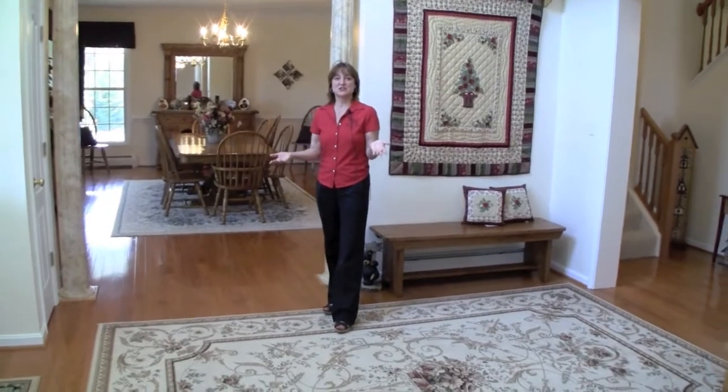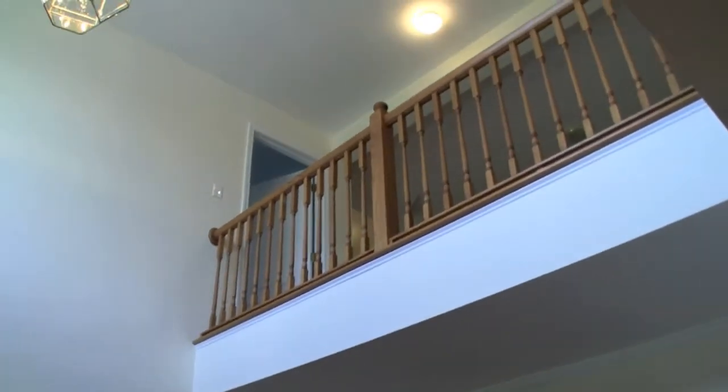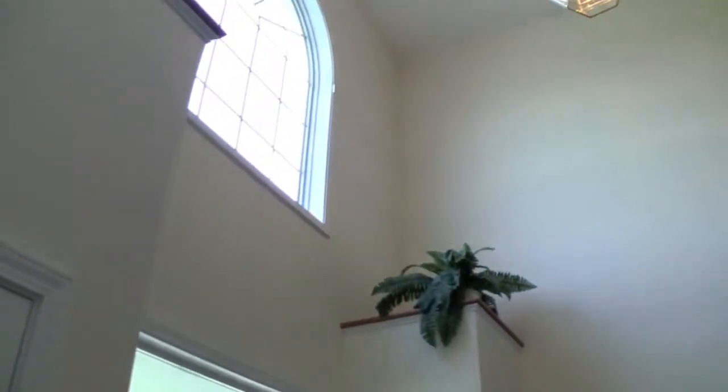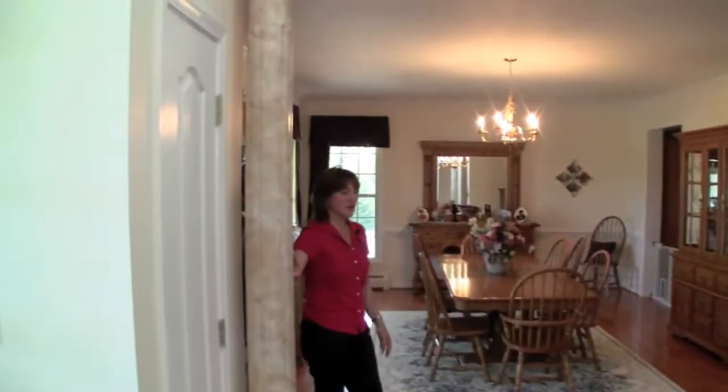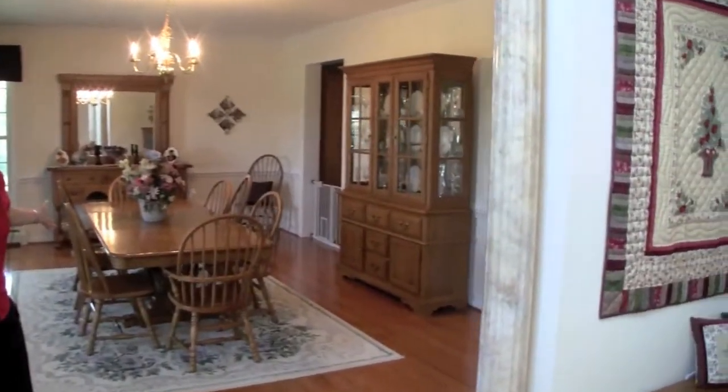Now I'm standing in the two-story entry and you'll notice that there's hardwood floors here in the entry as well as going into the dining room, accented by these fluted columns. And this is a very, very spacious dining room.